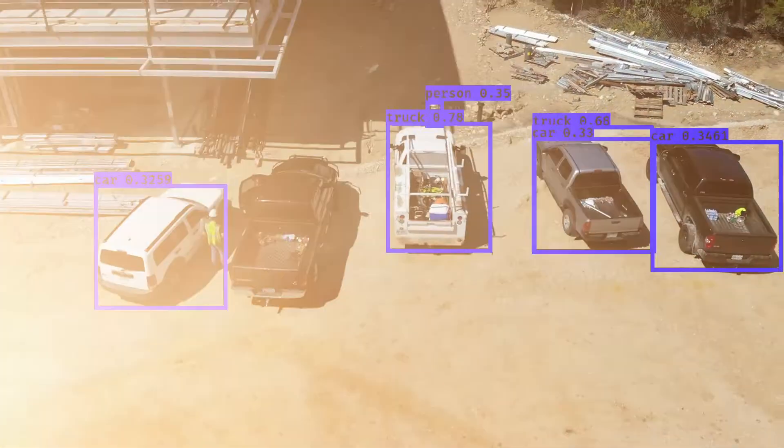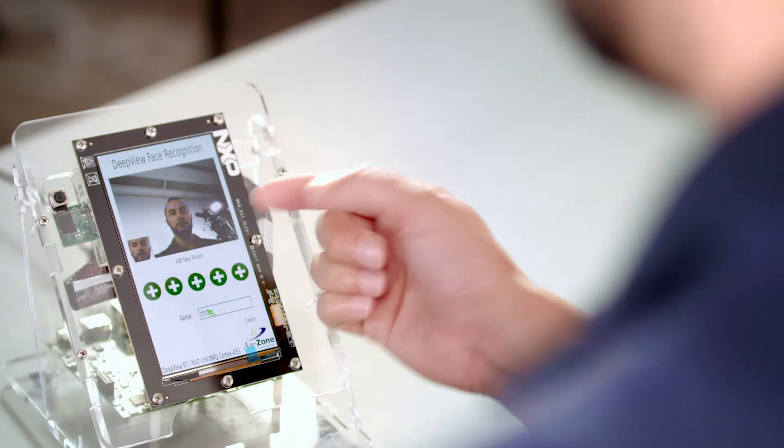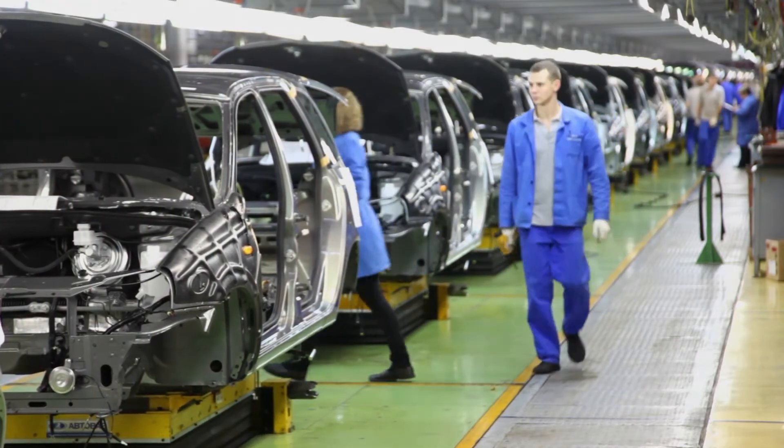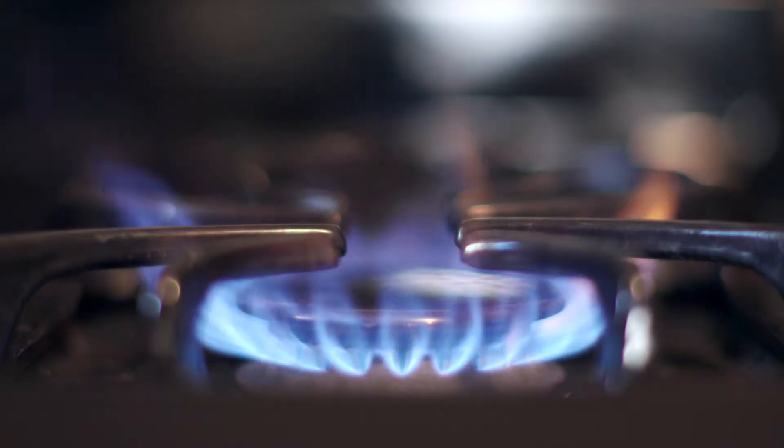We've taught machines how to hear and speak. The next thing we're teaching them how to do is how to see and identify. This could be object recognition, or it could be facial recognition for smart access control — either in an industrial environment where that needs to be highly secure, or in a kitchen environment where you need to authorize use of an appliance based on facial recognition.